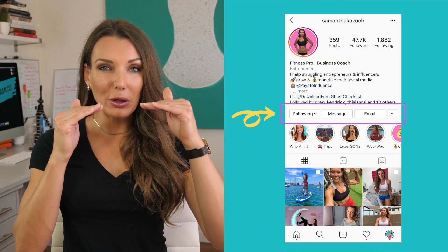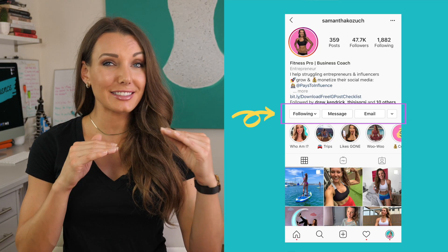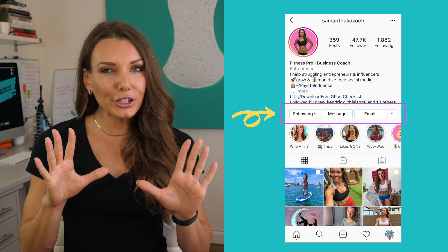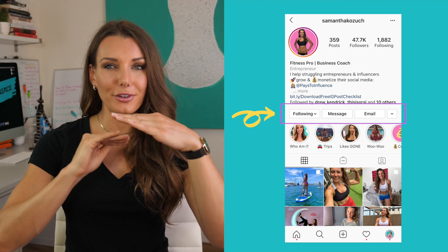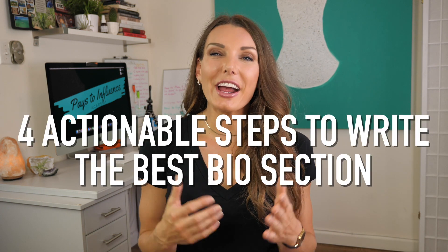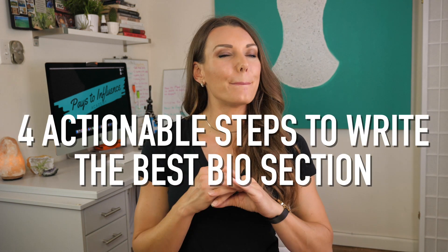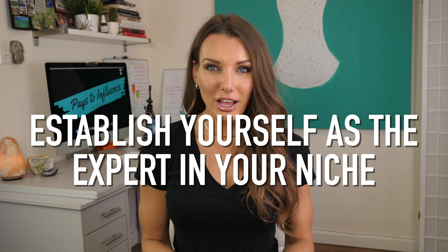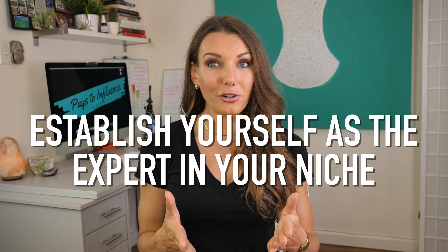A few other things that have changed: the follow button has now moved to below the written bio section, because it's now next to the message, contact, etc. The whole layout just looks much cleaner with just having the numbers at the top, the written bio, and then all the other buttons below. So now I'm going to give you four actionable steps on how to create the best bio so you can establish yourself as an expert in your niche, so that when anyone stops on your profile, they know exactly what they're following you for.